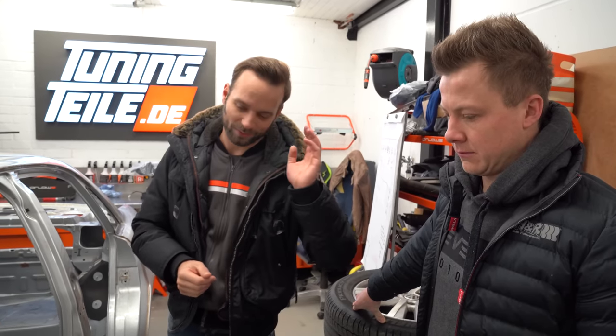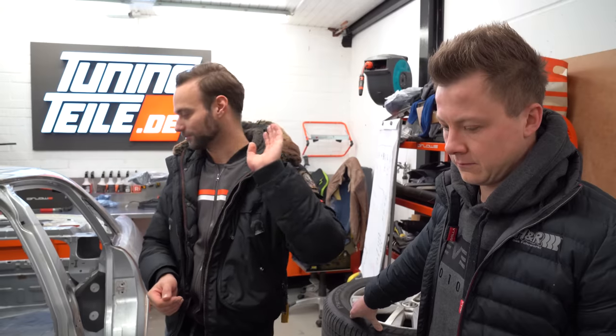Das kommt auf jeden Fall noch. Dann könnt ihr euch drauf freuen: Wir bauen die ganze Technik wieder auf. Carbon-Teile ohne Ende. Ich würde jetzt mal vorsichtig sagen, bis das Ding wieder läuft, reden wir wohl von 30 bis 50 Videos.